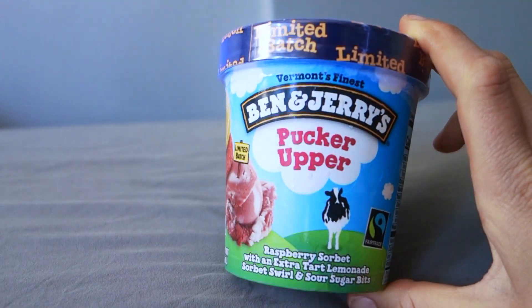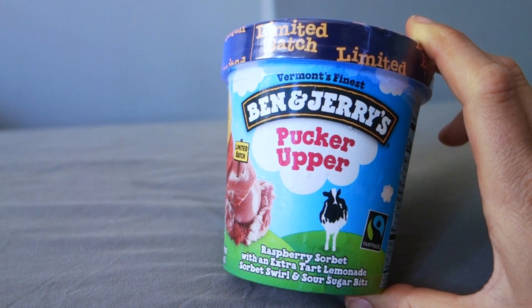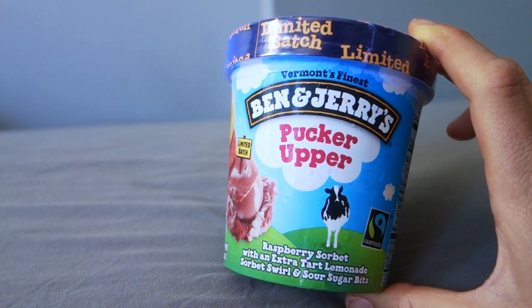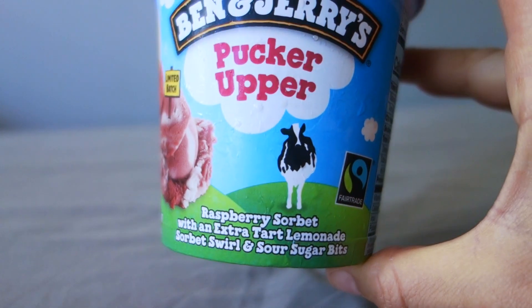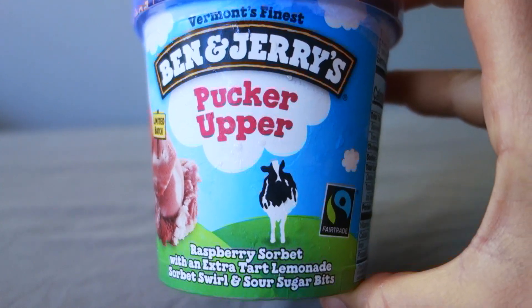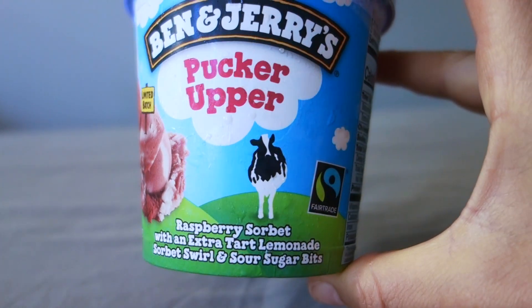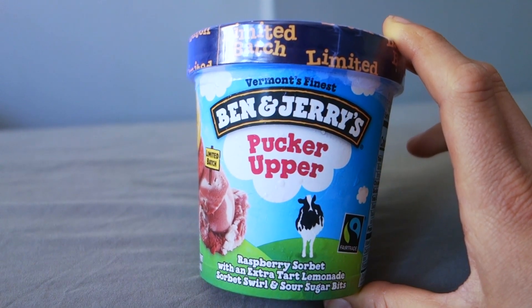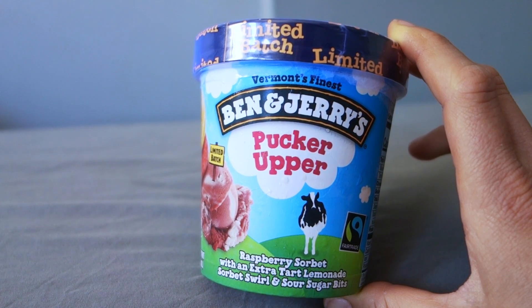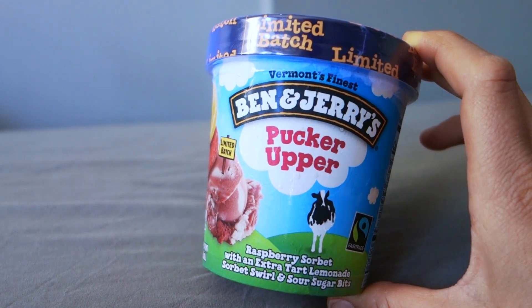It's called Pucker Upper, and it's one of the four flavors originally released as super special scoop shop flavors. But I couldn't even find them in the scoop shops, and now they've changed the plan and it's available in bodegas and grocery stores as well. It is a raspberry sorbet with an extra tart lemon sorbet swirl and sour sugar bits. I hope it won't be too sour — anything too sour is not my favorite. It's a limited batch, available in the summer for now.